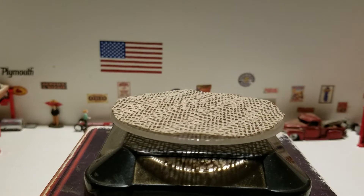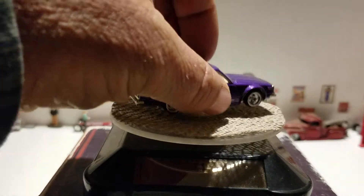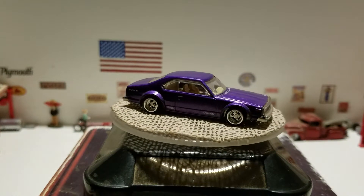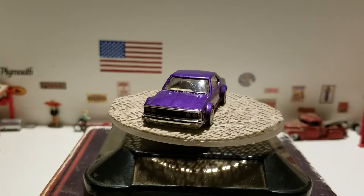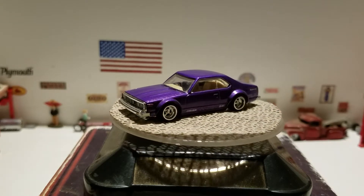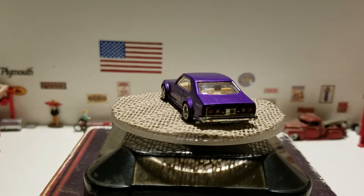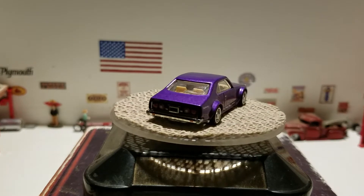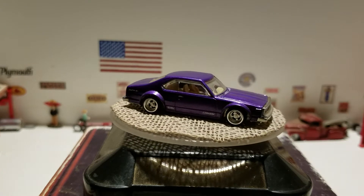The next one is going to be this Nissan Skyline C210 in purple from Hot Wheels. Why not take your significant other in a JDM classic car on a date night? This nice classic Nissan Skyline would be very nice, from Hot Wheels.